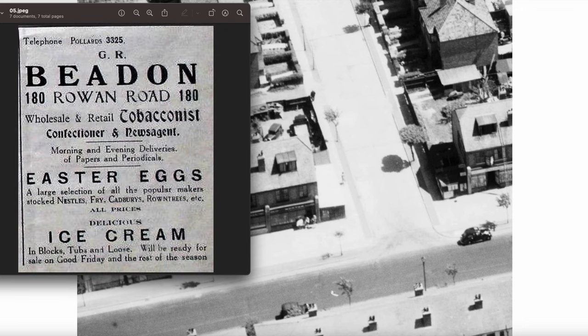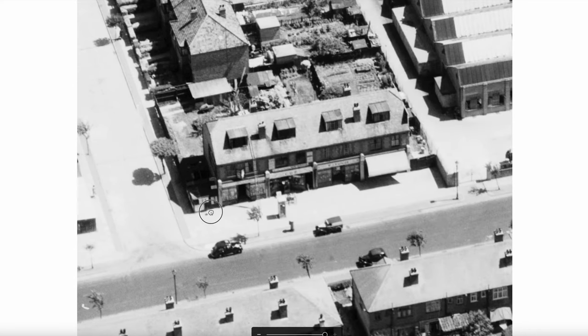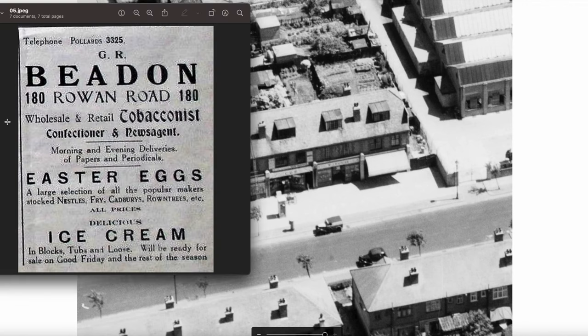Number 180: GR Beden. That's back over here — that's 180. And that's a newsagent, tobacconist, confectioner. Wholesale and retail. Morning and evening deliveries of papers and periodicals. Easter eggs — a large selection of all the popular makes. Delicious ice cream. That was 180.